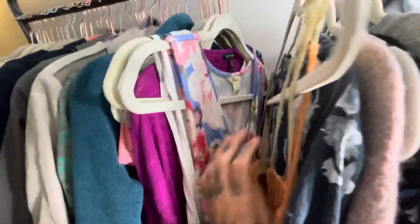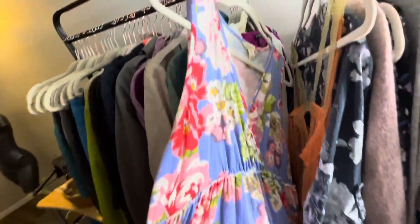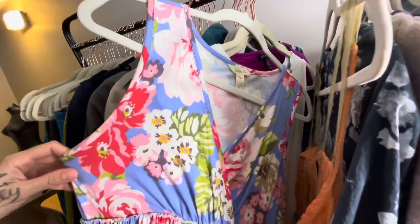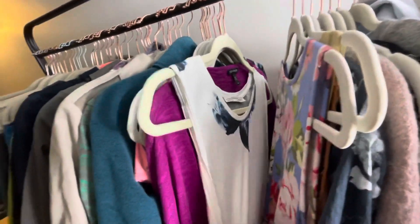This is a Matilda Jane tank top. Matilda Jane — also their patterns, like any other brand known for their patterns like Boden and Lilly Pulitzer, sells well for me. I think I'm going to list this piece around $18. It was $2.99 and it was a half off day, so he got it for $1.50.